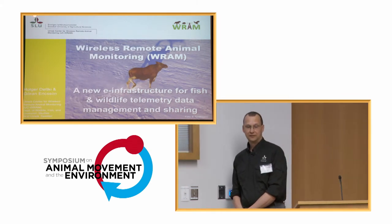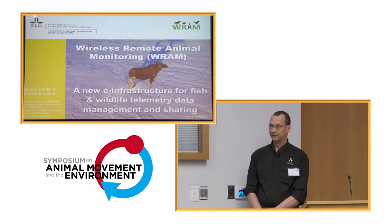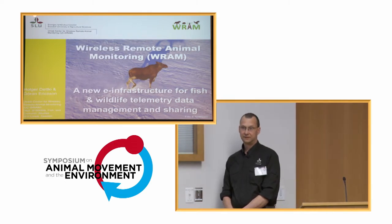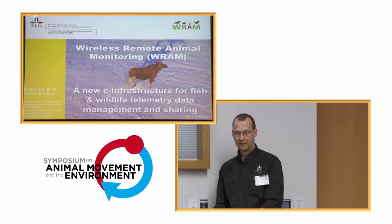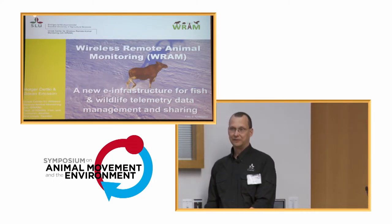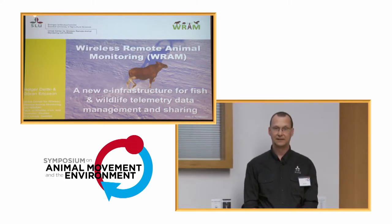My name is Holger Dettke. I'm working at the Swedish University of Agricultural Sciences in Umeå, Sweden. I'm in charge of the Umeå Center for Wireless Remote Animal Monitoring. This center is hosting the System Wireless Remote Animal Monitoring e-infrastructure, or RAM for short, which is a relatively new e-infrastructure for fish and wildlife telemetry data management and sharing. Everyone knows what MoveBank is, but not everyone might know about RAM yet. In the next few minutes I'll give you the big picture of what RAM is about and how we cooperate.